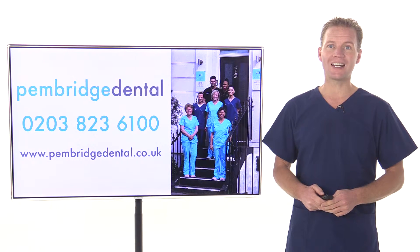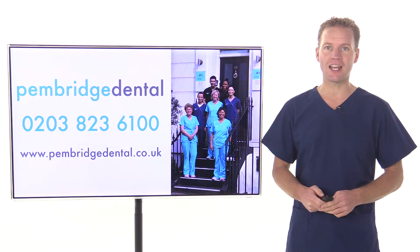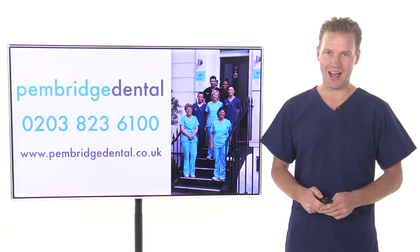So if you are wanting to get a dental crown fitted in Notting Hill, please call our friendly team at Pembridge Dental today on 0203 823 6100, or click the link below now.